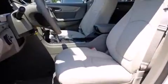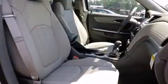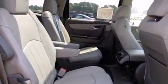Backseat passengers will appreciate the rear audio controls, allowing them to make easy adjustments to the stereo system. Third row seats expand the maximum passenger capacity to 7. Premium sound drives 10 speakers, providing you and your passengers a sensational audio experience.